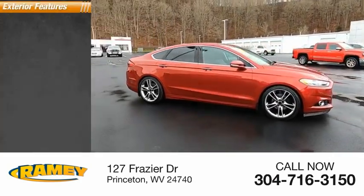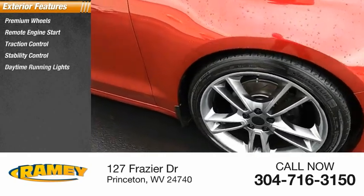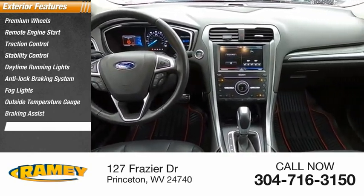Here are some of this vehicle's great options: premium wheels, remote engine start, traction control, stability control, daytime running lights, anti-lock braking system, fog lights, outside temperature gauge, braking assist, and power brakes.